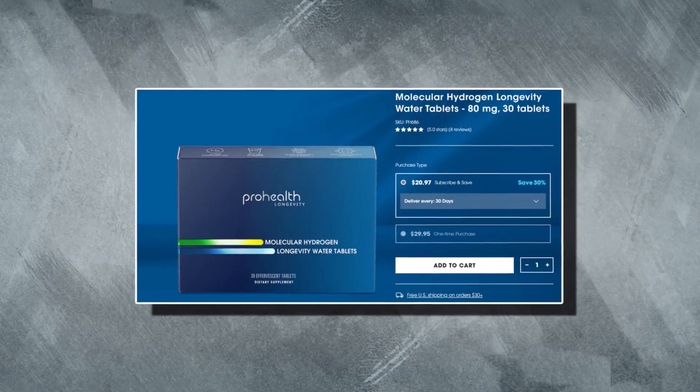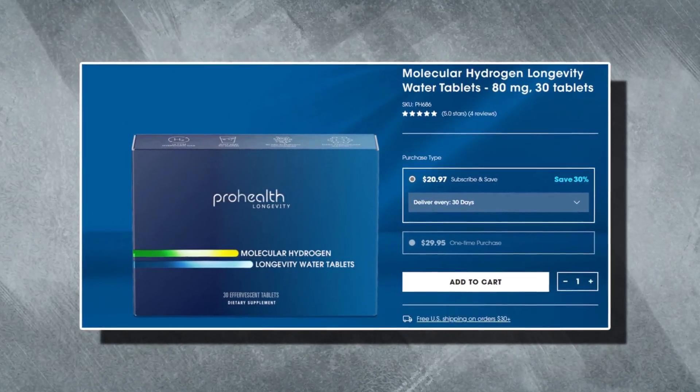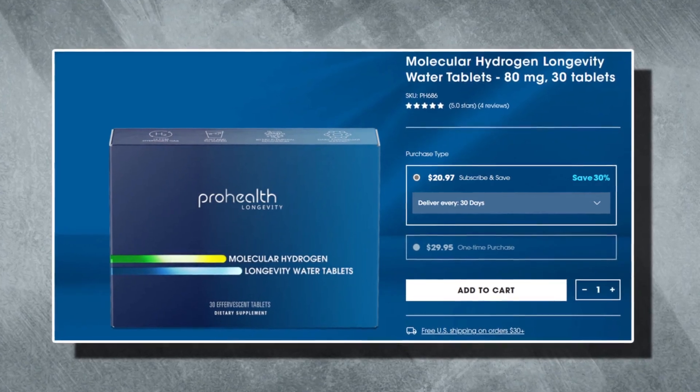Moving on, the next product is molecular hydrogen longevity water tablets. These tablets neutralize free radicals, they support a healthy inflammatory response and preserve telomere length, as well as boosting cell longevity.